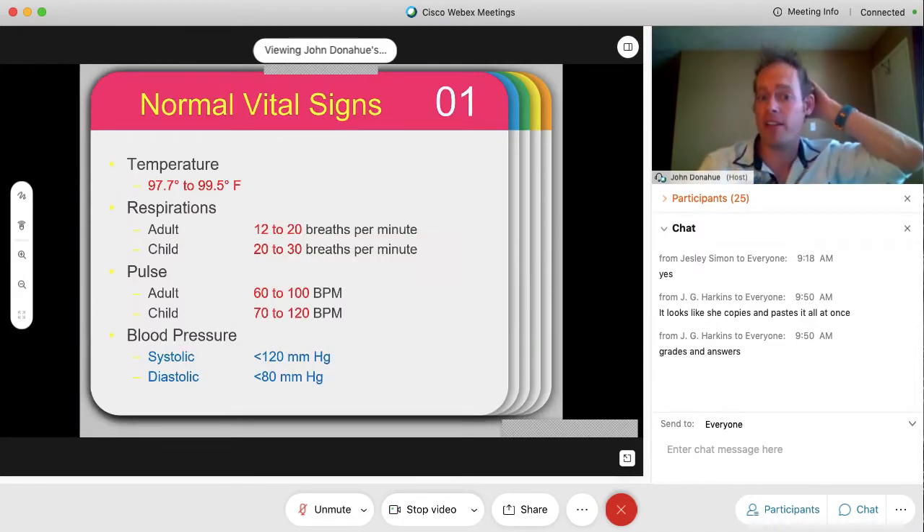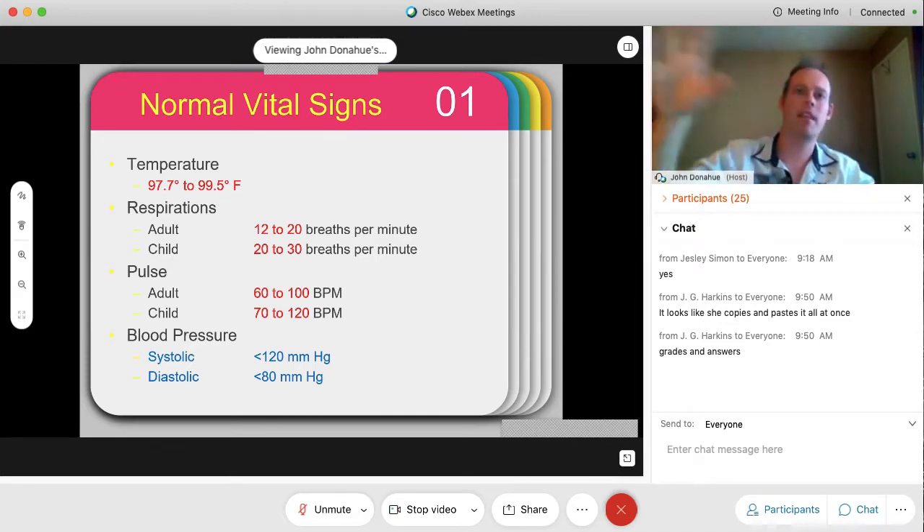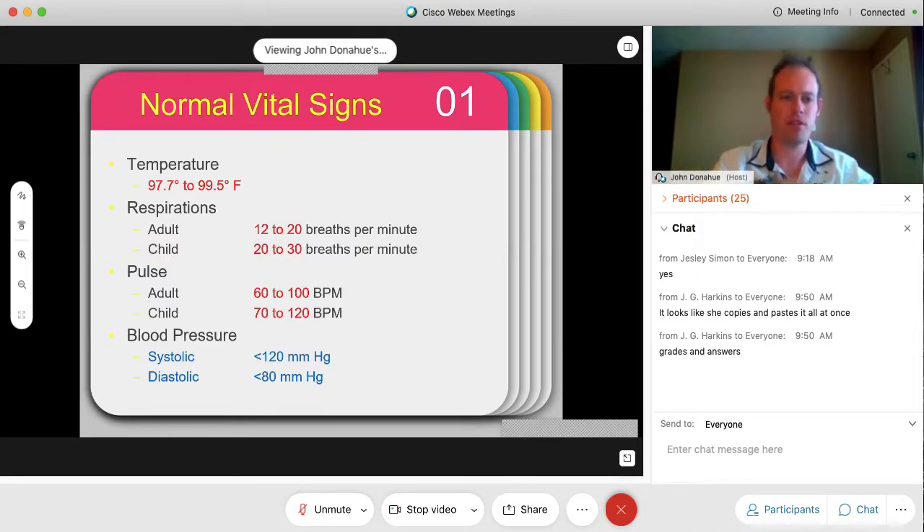Here are some of our normal vital sign rates. When we talk about temperature, the average normal range for homeostasis is 97.7 to 99.5 degrees Fahrenheit. A lot of people see 99.5 and think they have a fever, but that still falls within the normal temperature range. If it goes above that, that's the abnormal range. For respirations, there is a clear difference between adult breaths per minute and child breaths per minute.